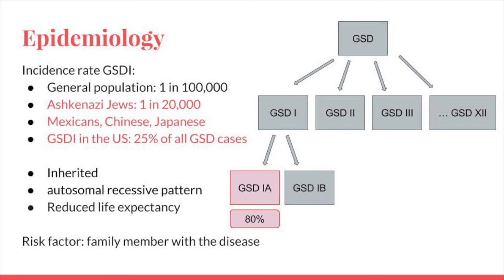This condition is inherited, so the primary risk factor for GSD is having a family member with the disease. It is inherited in an autosomal recessive pattern, which means both copies of the gene in each cell have mutations. The parents of an individual with an autosomal recessive condition each carry one copy of the mutated gene, but they typically do not show signs and symptoms of the condition. Life expectancy and quality of life is reduced, but many people are able to do quite well.